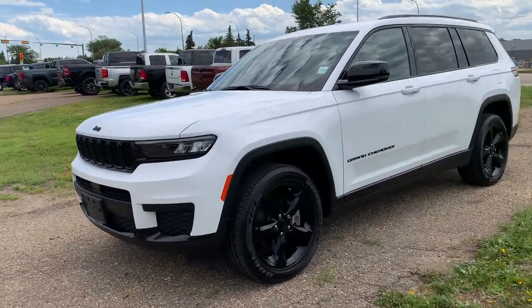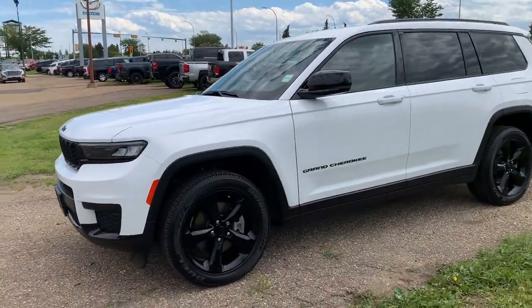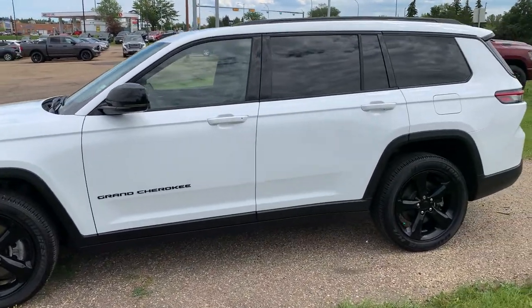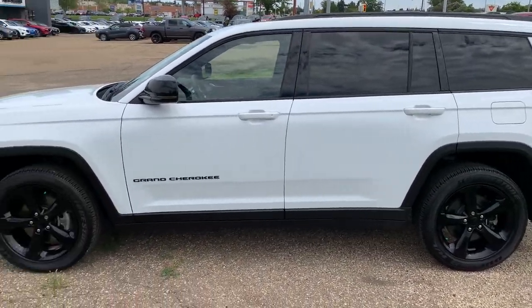Here we have a 2021 Jeep Grand Cherokee L Altitude. It has a 3.6-liter V6 engine, automatic transmission with four-wheel drive, and this SUV only has 14,000 kilometers on the odometer.